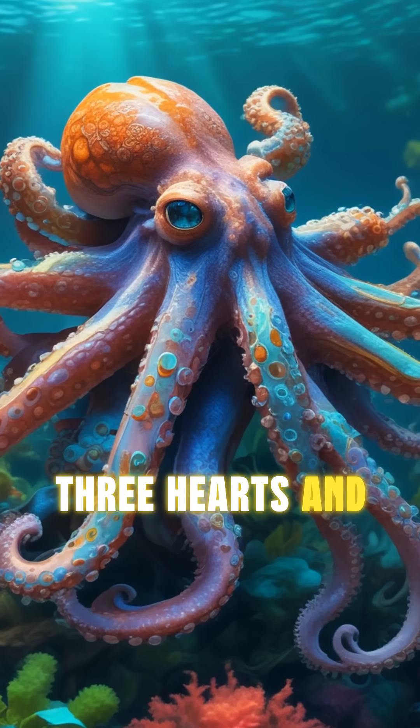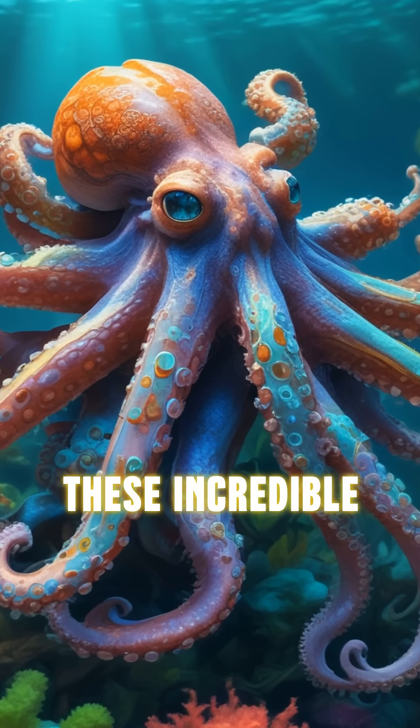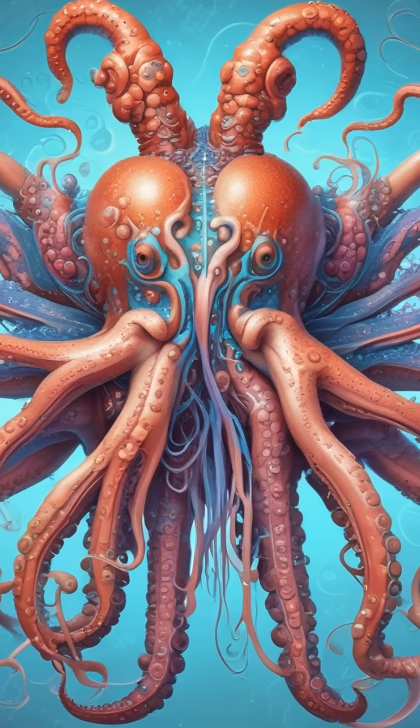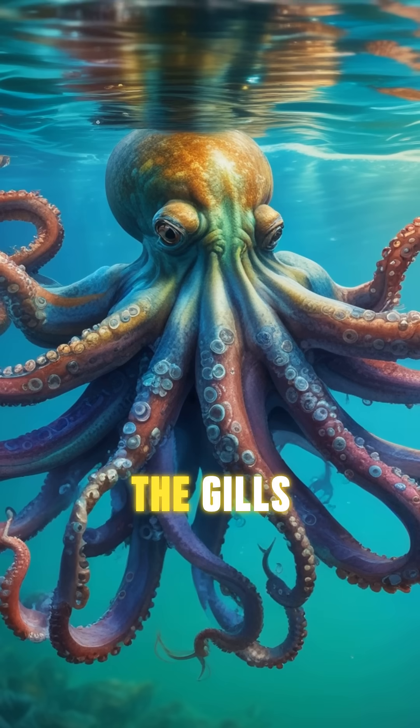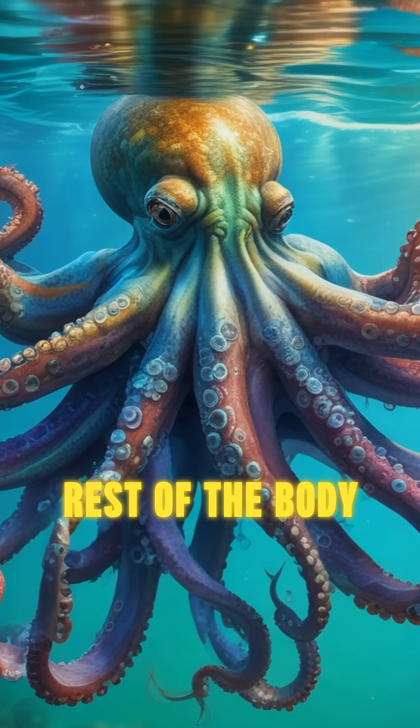Did you know octopuses have three hearts and blue blood? These incredible creatures are full of surprises. First, let's talk about those hearts. Two pump blood to the gills, while the third pumps it to the rest of the body.